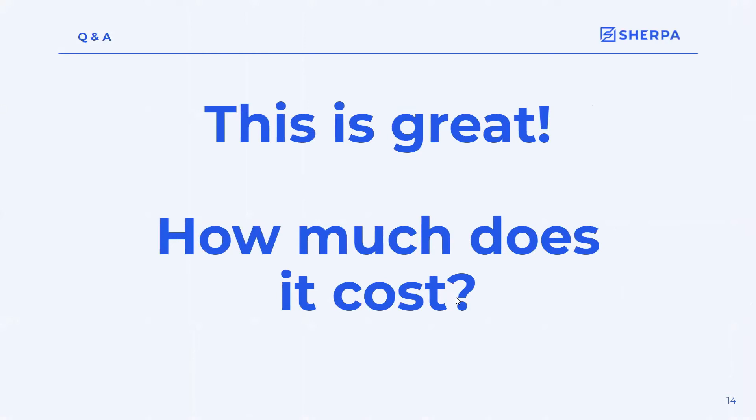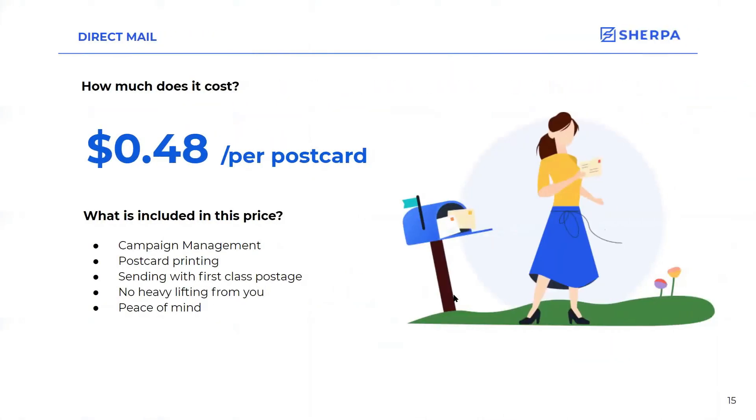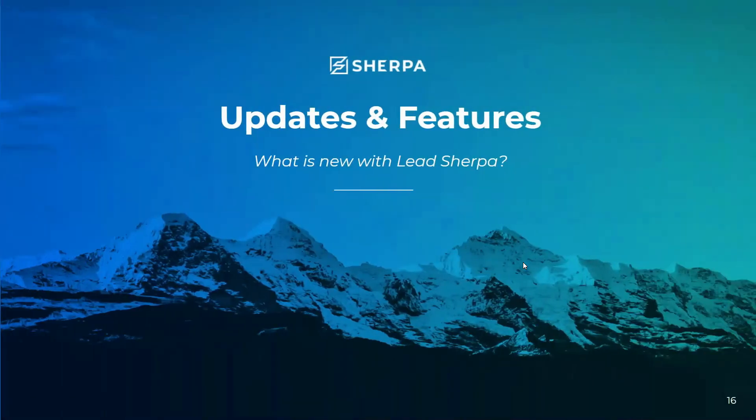So you're all thinking: how much does direct mail cost? It is 48 cents per postcard — included in this price is campaign management, postcard printing, and sending with first class postage. There is no heavy lifting from you, and you will get peace of mind knowing you can send out hundreds or thousands of postcards without really lifting a finger. That is all I have for direct mail — make sure you guys are putting in your questions in the chat or Q&A, and I'm going to hand it over to Allison to talk about updates and features.